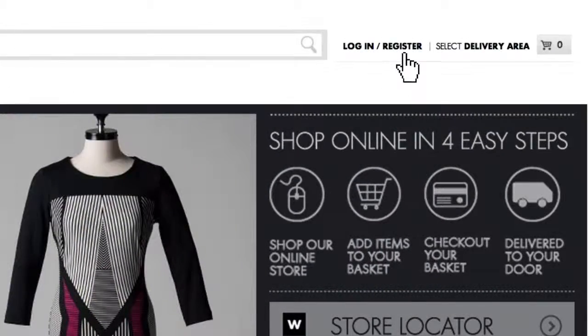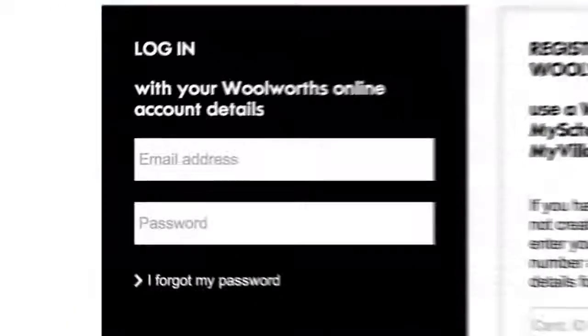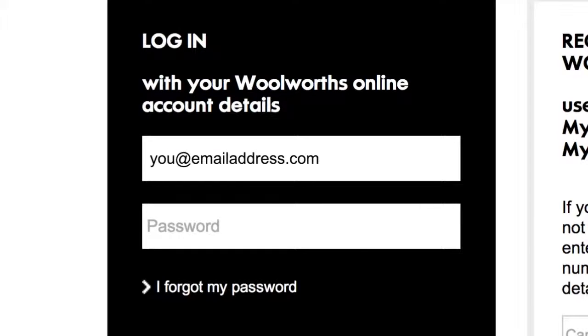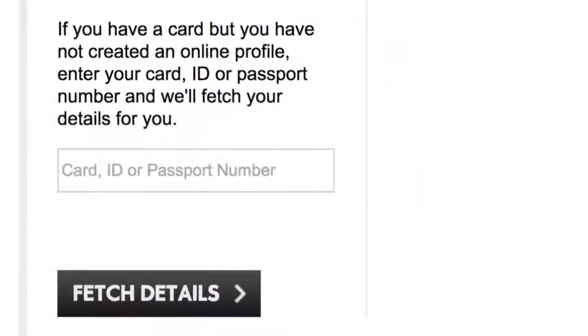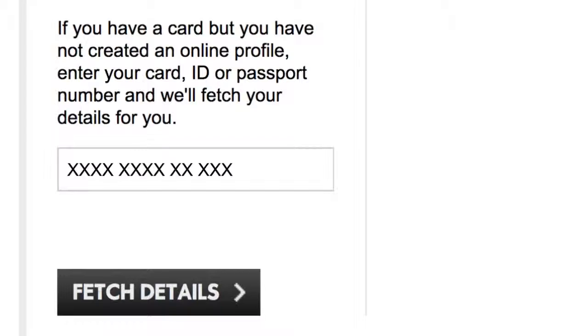Logging in is easy. If you're already an online shopper, use your existing details. If you have a financial services login, you will need to update those login details — check your email for more information. You can also register here for the first time.